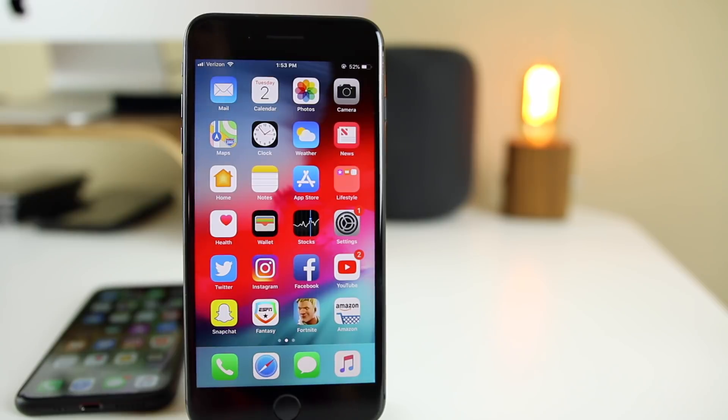That's pretty much it for iOS 12.1 beta two. If you found anything else — I'm sure there are other fixes and changes out there — let me know down in the comments. That's all I have after using the software for about 30 minutes. I hope you enjoyed the video; if you did, make sure you give it a thumbs up and subscribe for a lot more iOS beta coverage. Thanks for watching and I'll see you soon.